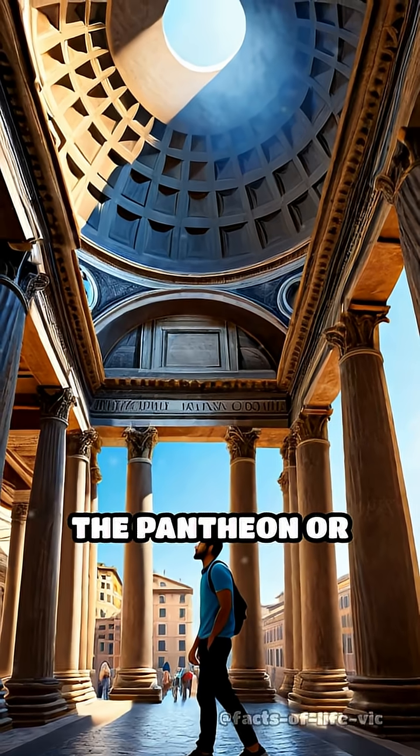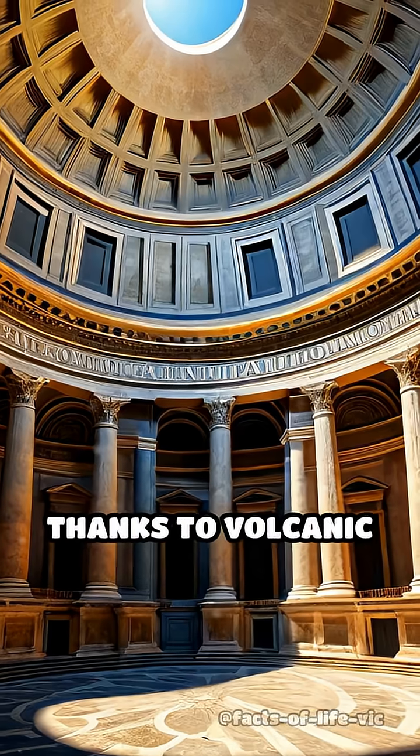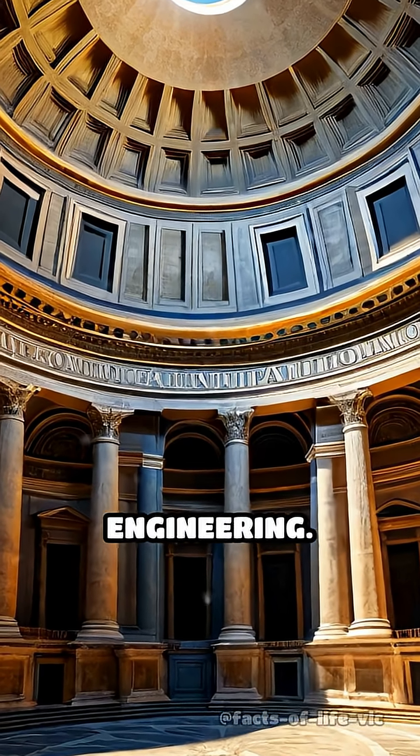Next time you see the Pantheon or Roman harbors, remember — they're standing strong thanks to volcanic chemistry and the brilliance of Roman engineering.